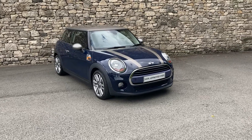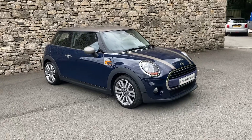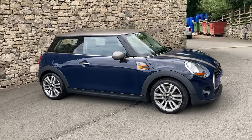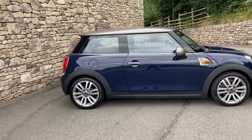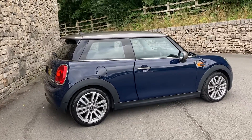Hello and welcome to Lloyd Mini Southlakes. Today we have this fantastic Mini Cooper 7 3-door hatchback. This car is finished in lapis luxury blue with the cloth diamond interior. It's registered in September 2017 and has covered just over 15,000 miles.